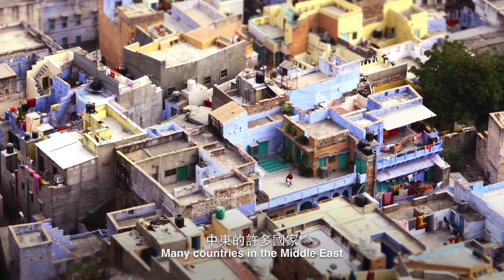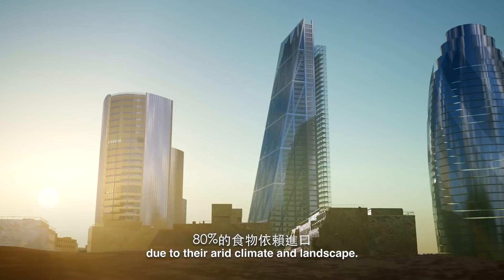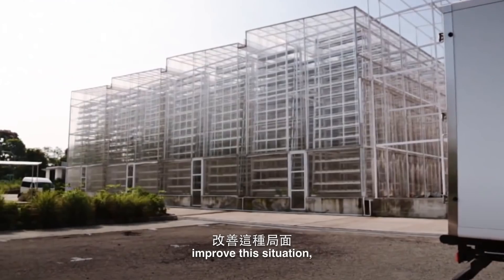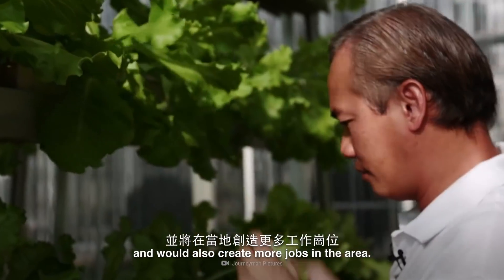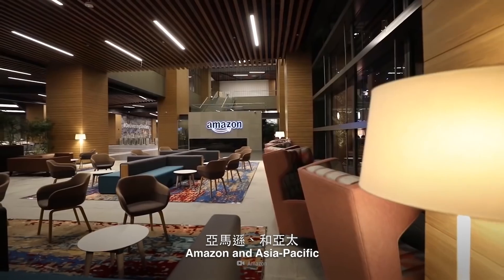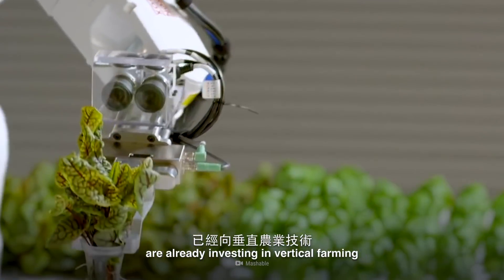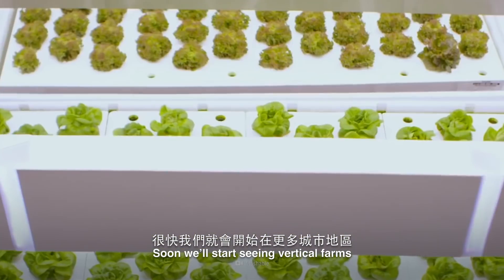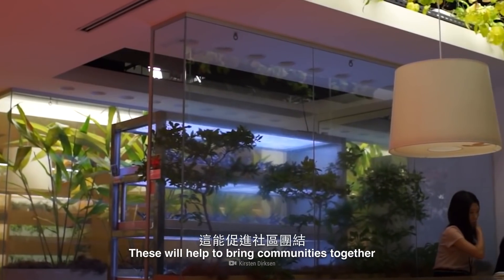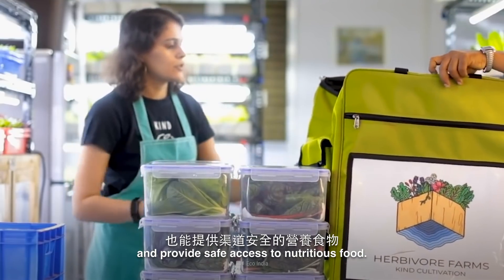Many countries in the Middle East import almost 80% of their food due to their arid climate and landscape. Vertical farms could drastically improve this situation and would also create more jobs in the area. Tech companies like Google, Amazon, and Asia-Pacific are already investing in vertical farming and automated agriculture. Soon, we'll start seeing vertical farms in many more urban areas, which will help to bring communities together and provide safe access to nutritious food.